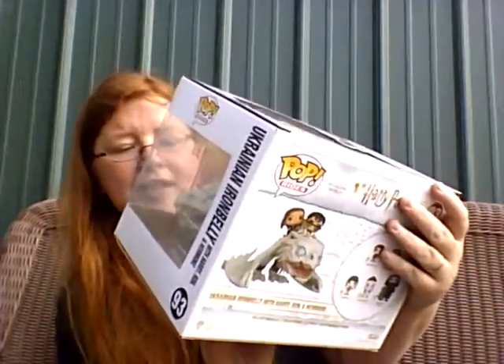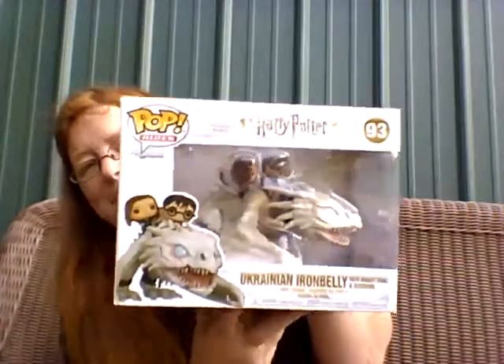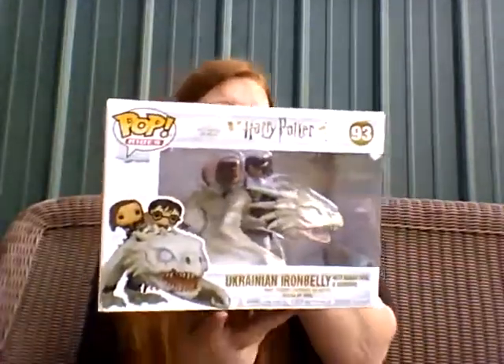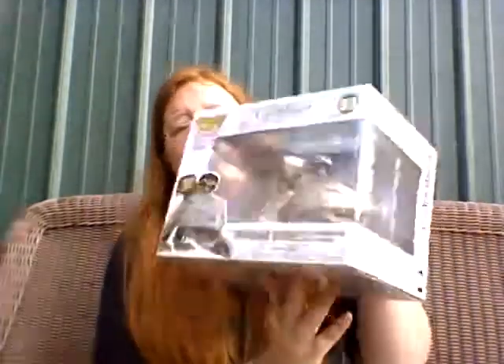So I got off Mercari Harry, Ron, and Hermione on the Ukrainian Iron Belly — the dragon they escaped from Gringotts on. This will look awesome out of the box, but right now I'm not taking it out since I'm outside and I don't want to get it messed up.